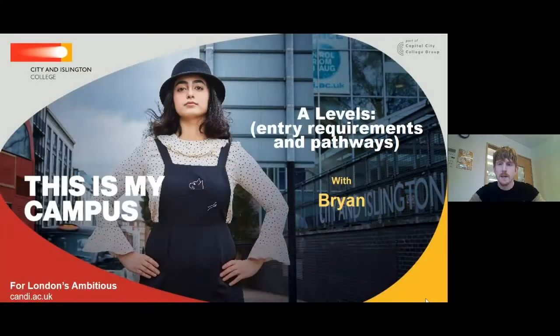Good morning, everybody. Thank you very much, Nathan. As you've just heard, my name is Brian Johnston. I am one of the deputy directors here at the Angel Campus, and I'm just going to spend some time with you this morning talking a little bit about our entry requirements for A-Levels and our pathways. So if we get started and move to the next slide.